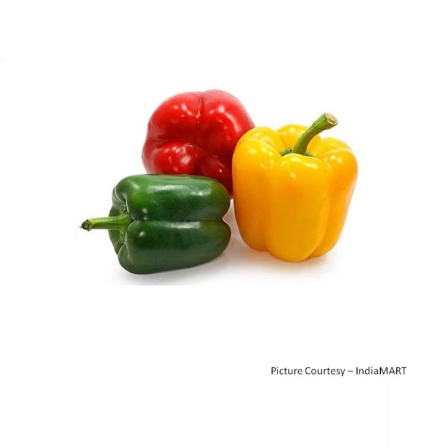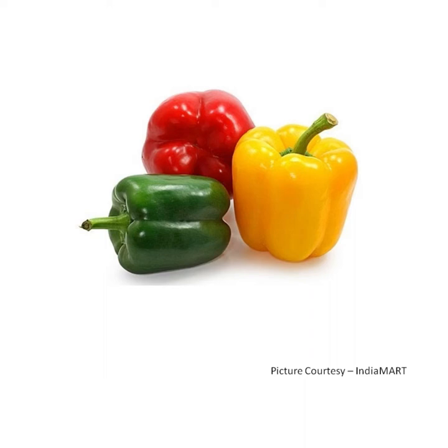C for capsicum. Capsicum comes in three colors: red, yellow and green. This is chili. Chili comes in two colors — green and red. Chili is very spicy in taste.